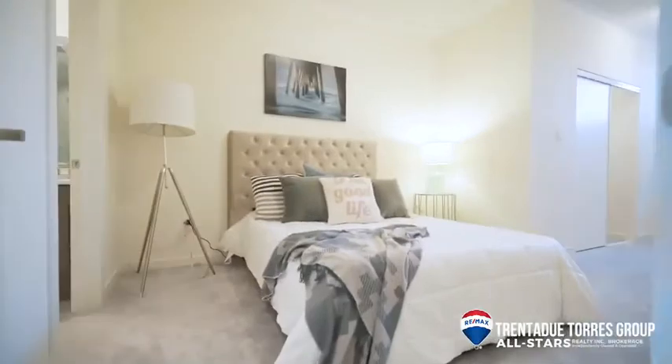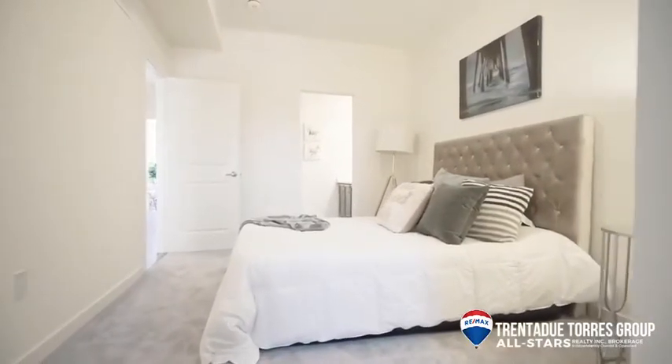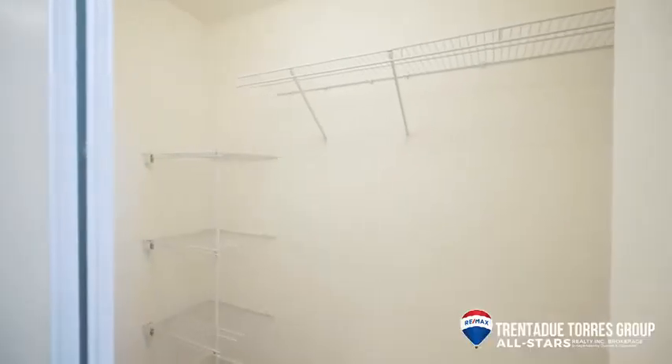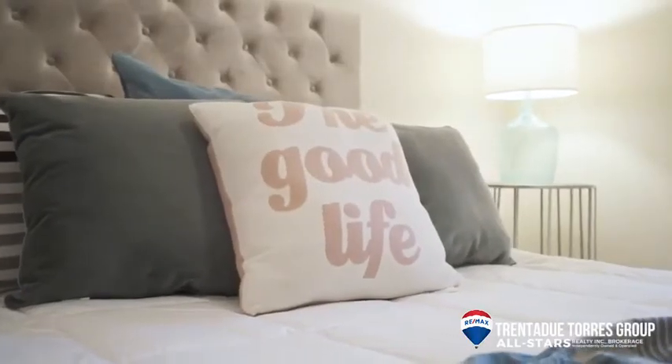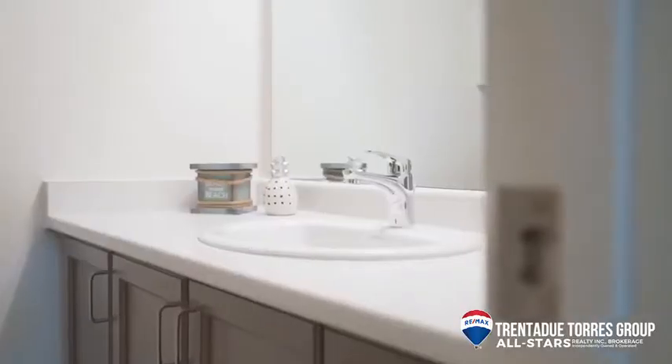The master bedroom is a good size with a large double door walk-in closet and an extra nook perfect for your desk or cozy reading chair. It has a 3-piece ensuite bath with tons of counter space and a walk-in glass shower.